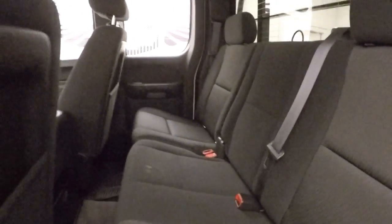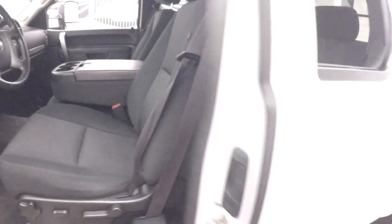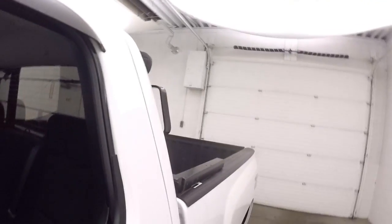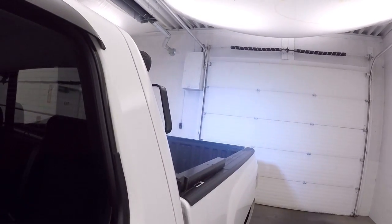Air controls on the door, power management seats, plenty of space in the back. This switch right here — those are for the rear spotlights, give you plenty of light; at night it will be much brighter.